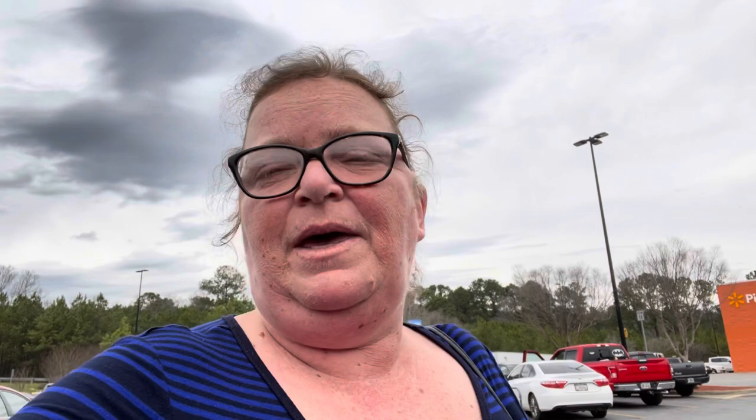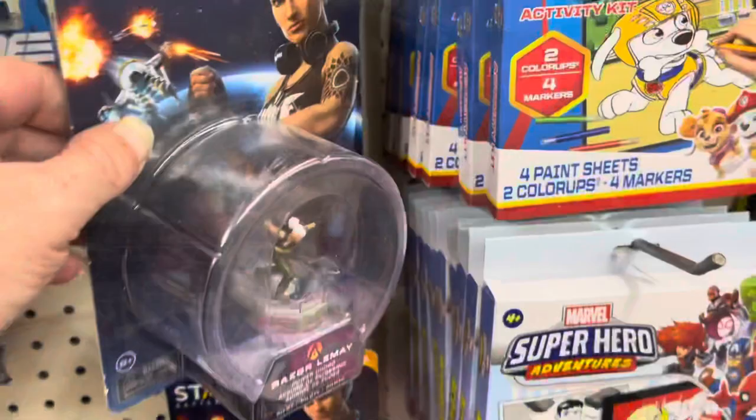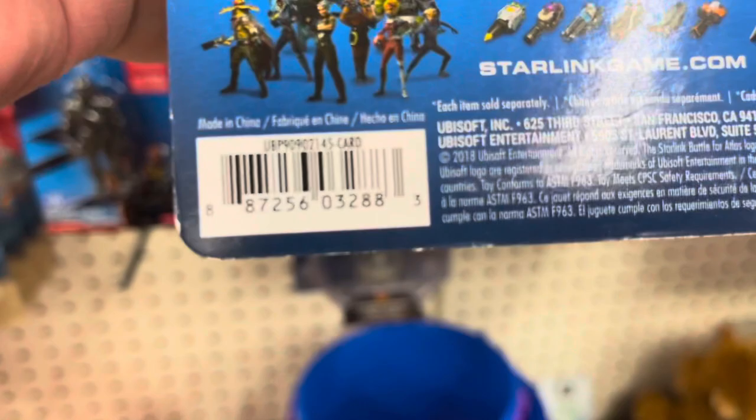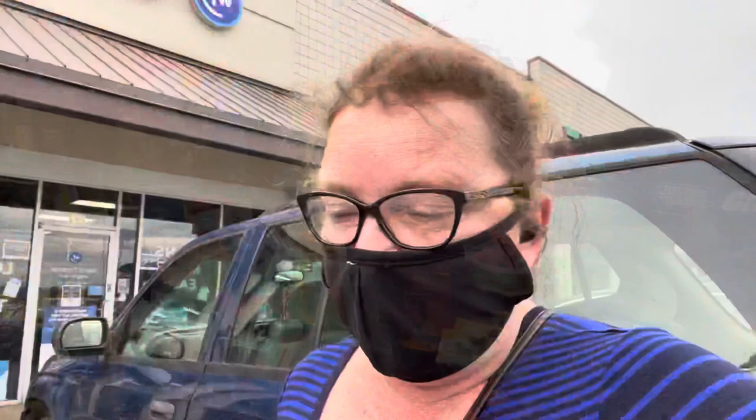I think this is going to be Walmart number four and then there's a Dollar Tree right there. I'm hungry so I'm going to Hong Kong for lunch after the Dollar Tree. This Dollar Tree actually has a toy that I am not gated in, but it doesn't bring very much profit — there's the barcode, but it only brings back like a dollar something profit. I only got three books in there, but now I'm going to go eat. Love my seafood!